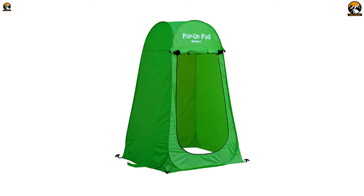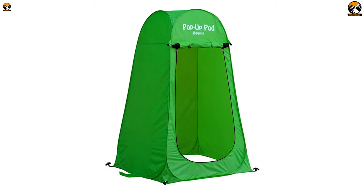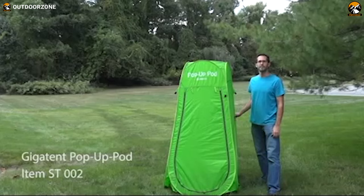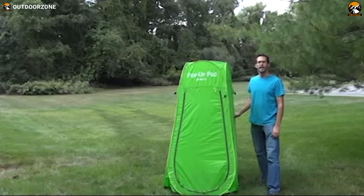If you're looking for a very lightweight pop-up toilet tent, shower tent, or a privacy shelter within your budget, then this innovative Giga Tent Pop-Up Privacy Tent will be an excellent option for you.